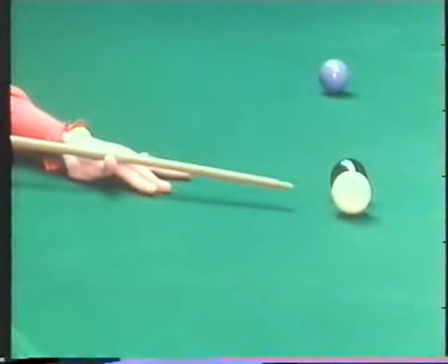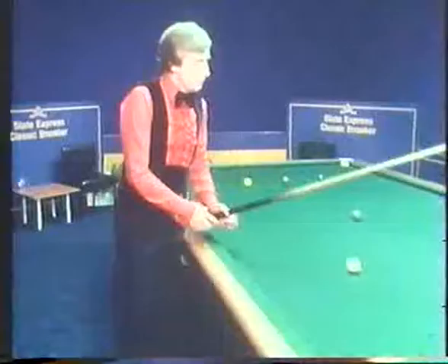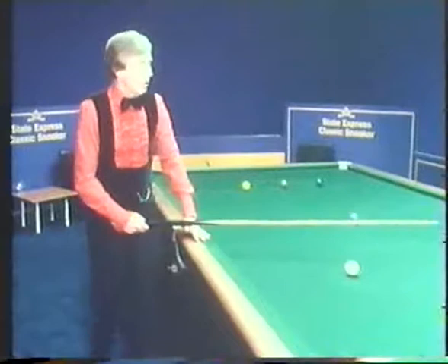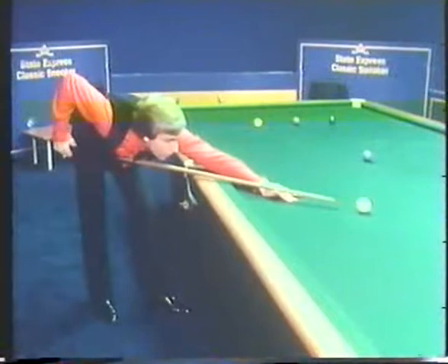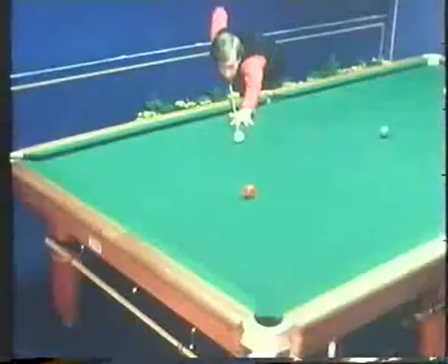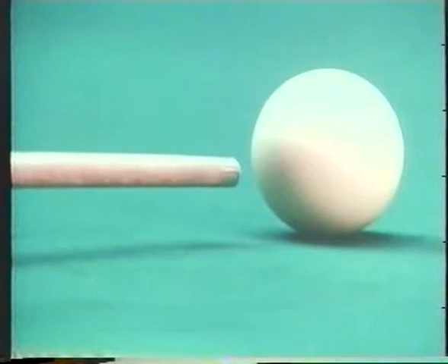The stun run-through is when the cue ball strikes the object ball, stops for a fraction of a second, and then runs on. The technique is very similar to the stun shot — starting from the middle of the white, just below center, dropping the bridge hand down. Instead of stopping your cue as soon as it hits the white ball, this time the cue must go straight through after the white, which makes the white just spin on a little bit. On the clock face, just above six o'clock.